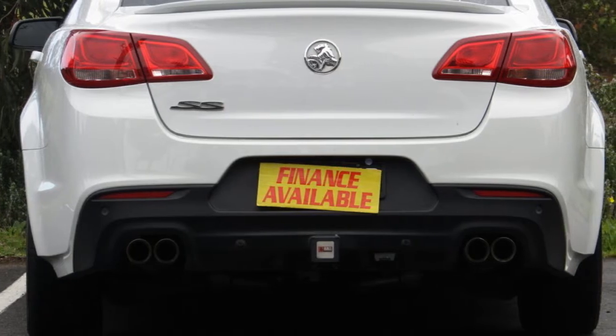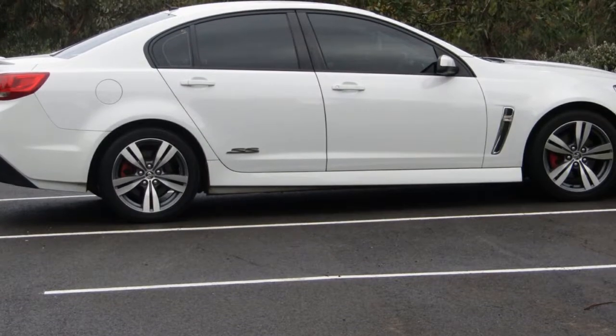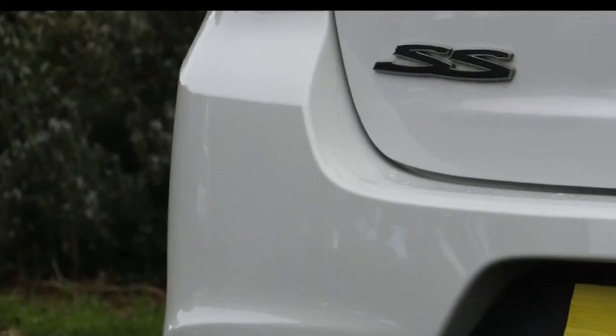This vehicle has all the features you could dream of: remote central locking, cruise control, alloy wheels, power steering, air conditioning, climate control and more. If you're looking for a first rate vehicle,